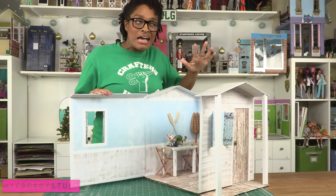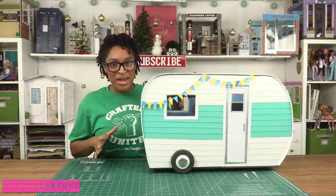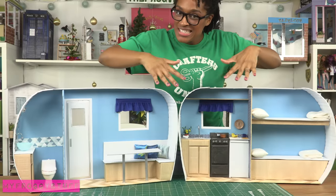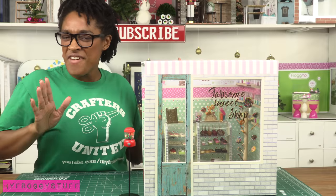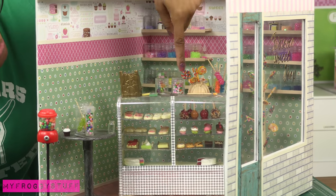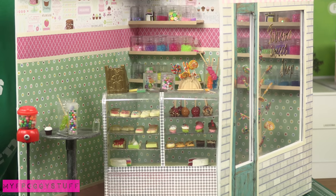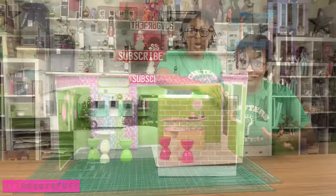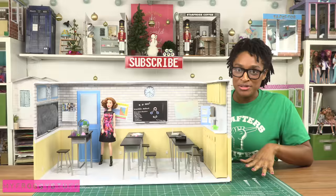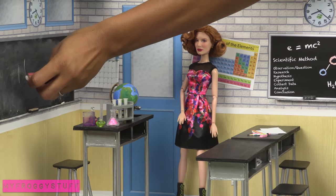Our beach house where the side opens — I have plans to decorate it, I just haven't gotten around to it yet. The camper which opens up so you have full access to the inside. The Fabsum sweet shop — what I like about this is the candy counter that we made in a different video. The fro-yo shop with an expanding wall.